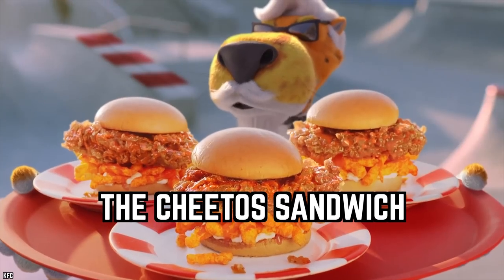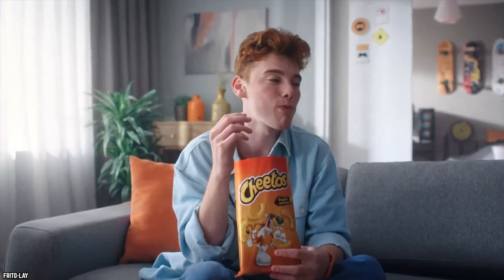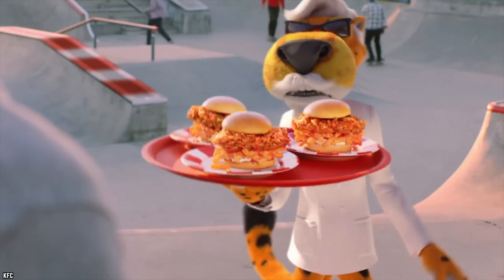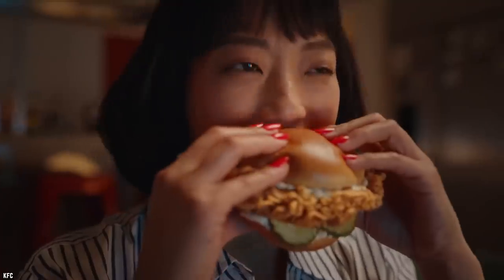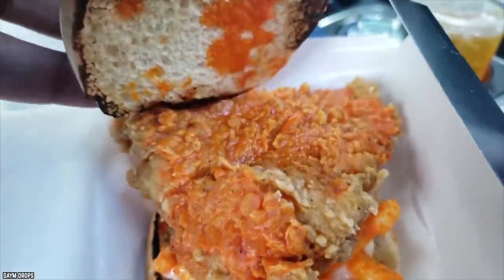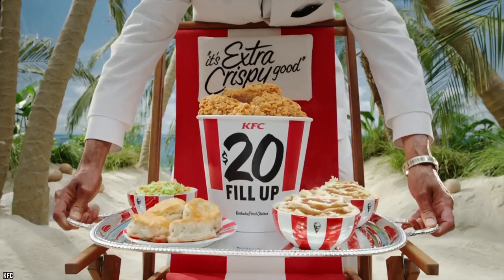The Cheetos Sandwich: KFC decided to team up with snack food extraordinaire Cheetos to create a new sandwich. The Cheetos Sandwich was a radioactive orange morsel featuring a classic KFC fried chicken breast, a layer of Cheetos, pickles, and mayo, all slathered in a hot sauce creatively named Cheeto Sauce — which only added to the neon orange glow.